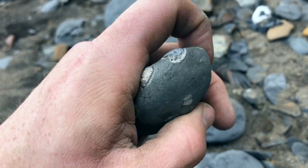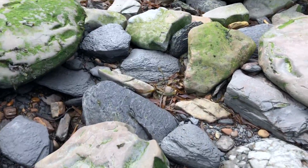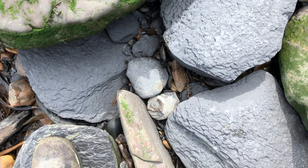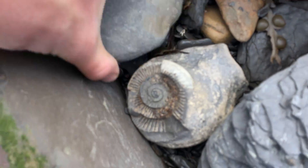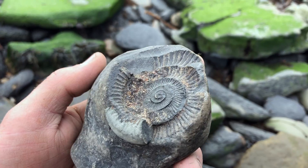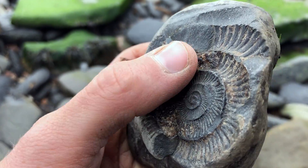Tiny little ammonite and some shells in this one. That's just the imprint of the ammonite, unfortunately. It still looks pretty nice. Some of the outer shell is still left on it and some calcite from one of the inner walls.